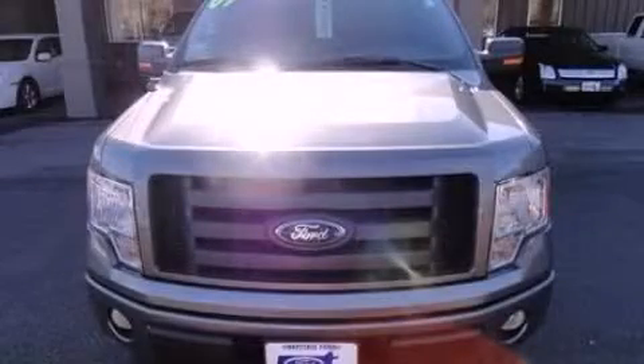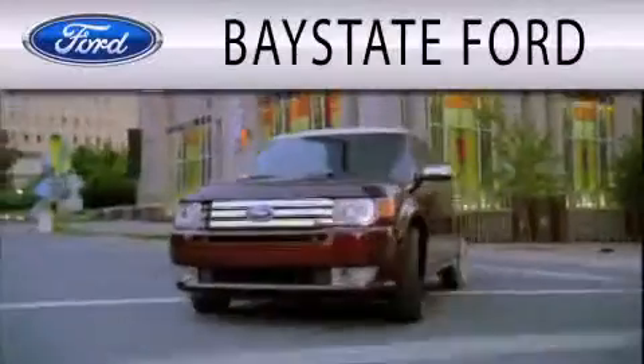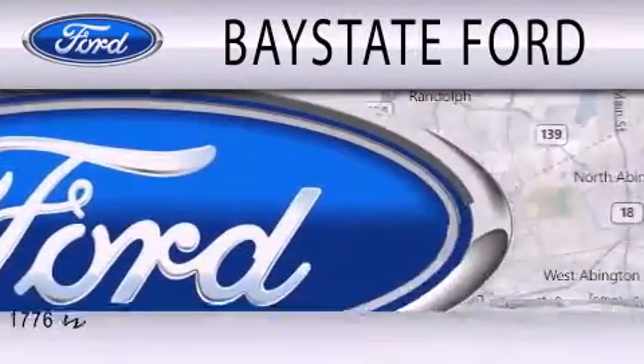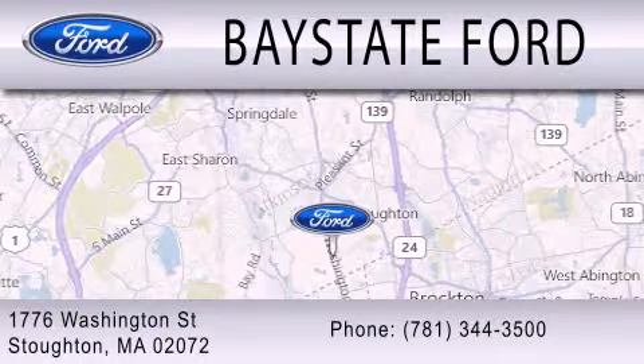Call now to find out how you can own this breathtaking vehicle. Baystate Ford is dedicated to doing everything possible to ensure that the experience you have selecting your next vehicle is as pleasant as possible. We are located at 703 Washington Street in Southeastern.